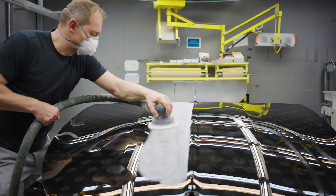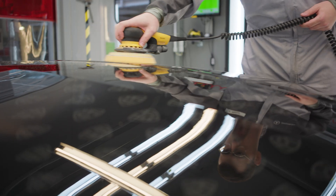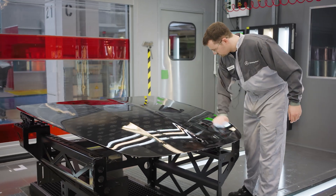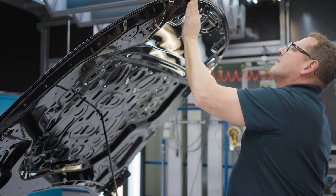The success of this joint project is due to the close cooperation with technology partner ABB and our dedicated Mercedes-Benz project team. However, it is only the first joint step into a world of previously unimaginable possibilities for individual painting in the automotive industry.